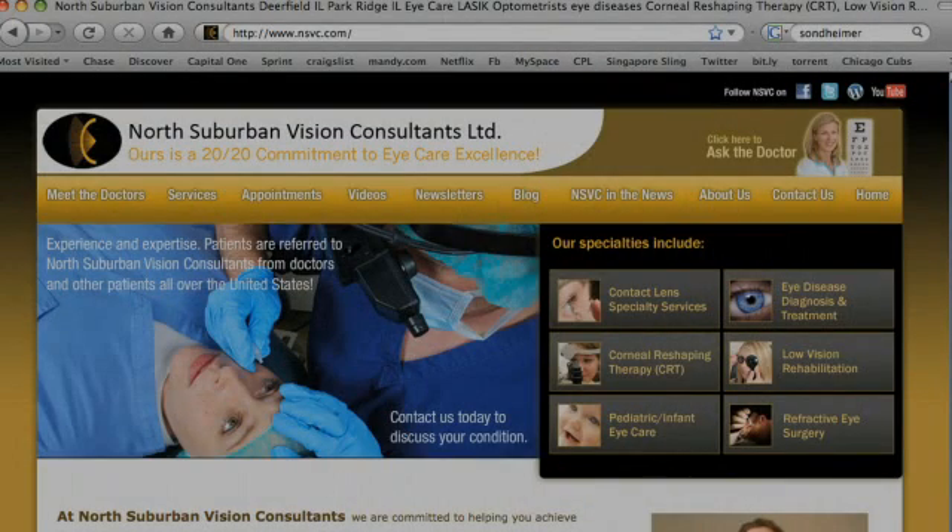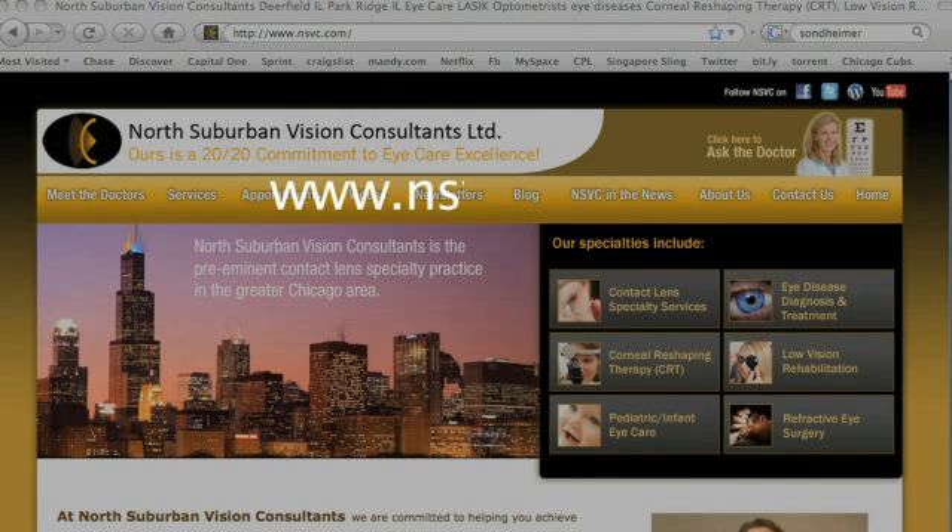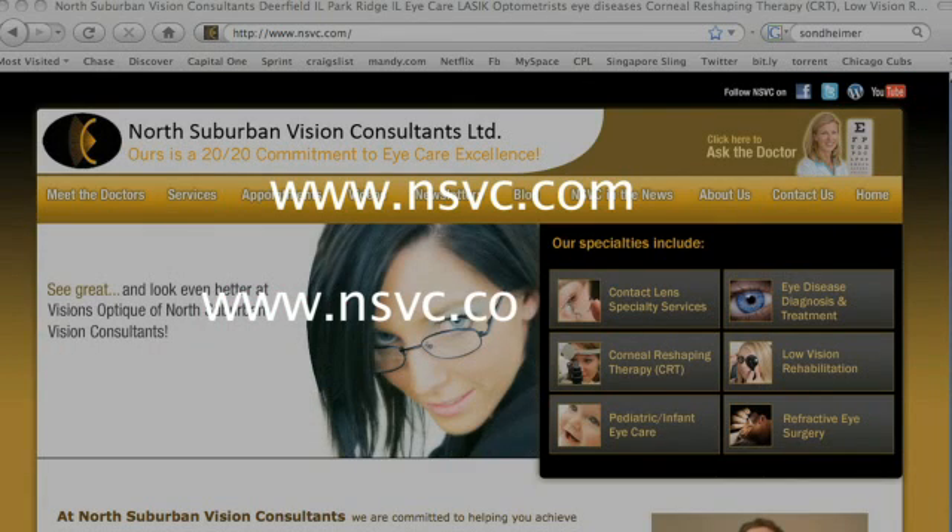North Suburban Vision Consultants has been successful in the diagnosis and treatment of many dry eye patients. We are continuously at the forefront of dry eye research, therapy, and development. For more detailed information on dry eye, please visit our website at www.nsvc.com and our practice blog at www.nsvc.com/blog.